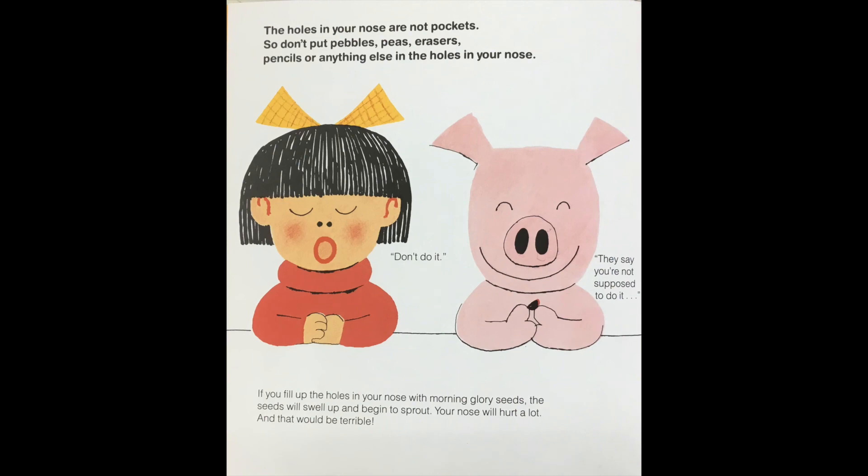The holes in your nose are not pockets, so don't put pebbles, peas, erasers, pencils, or anything else in the holes in your nose. The girl's saying 'Don't do it!' And piggy says 'They say you're not supposed to do it.' If you fill the holes in your nose with morning glory seeds the seeds will swell up and begin to sprout and your nose will hurt a lot — and that would be terrible. I think that was another joke because seeds really can't grow inside noses, can they?